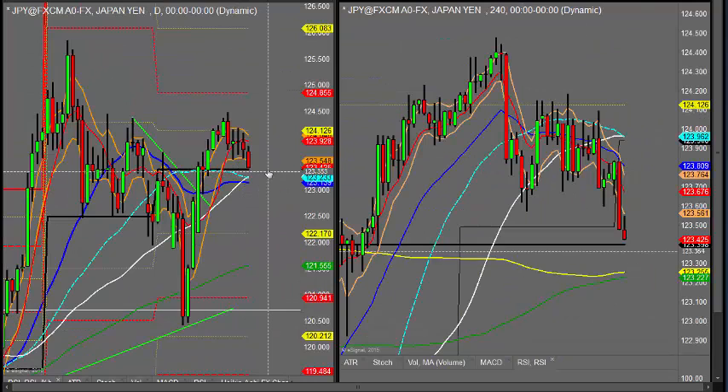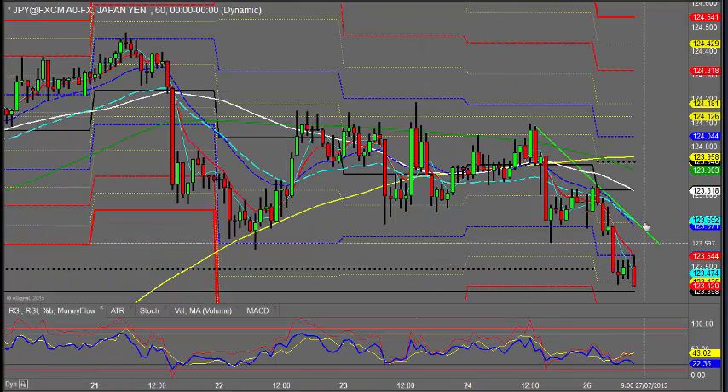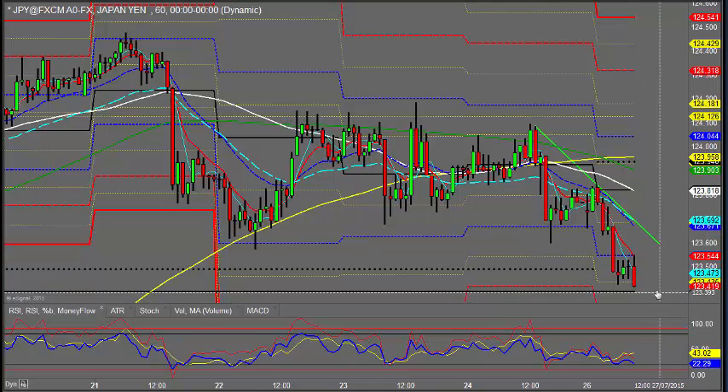Looking at dollar-yen, that's coming off. It's heading down towards this monthly pivot at this moment. It could run through to the daily 50, daily 21 sort of zone. It looks like it's heading for that at the moment. Some yen strengthening going on here. It's a bit oversold at these levels, with a fractional divergence as we're just running into slightly lower levels.